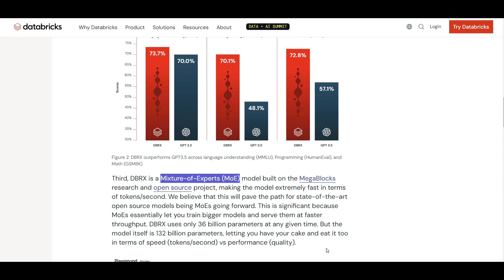They have mentioned that 150 tokens per second is the speed of DBRX, and we're going to do a quick test together in Databricks to compare the speed of DBRX with some other open source LLM models.